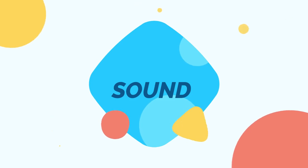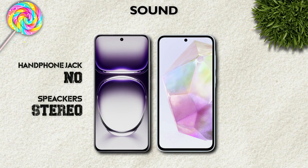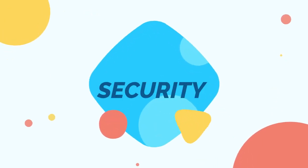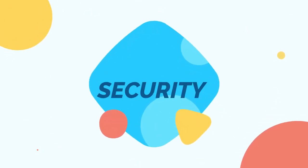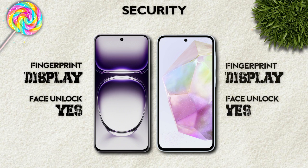Sound: both models have stereo speakers — same. Security: both models have an in-display fingerprint sensor.